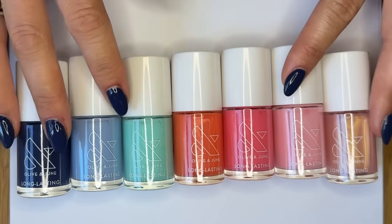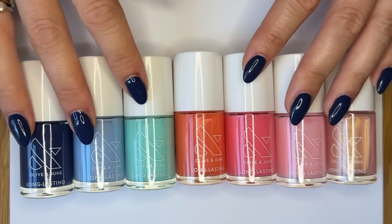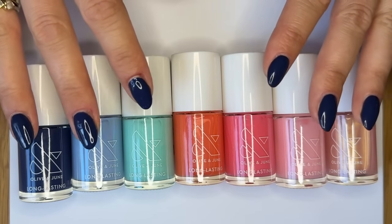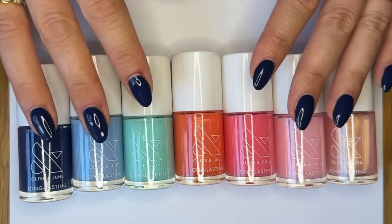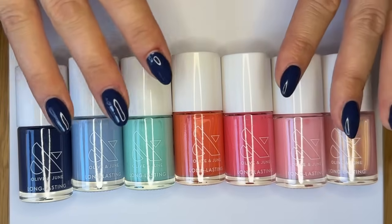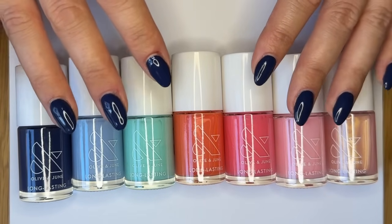It's Liv here with another episode of the Swatch Show Summer 2024 Edition. This is the Ahoy Manny's Collection — a nautical new set of seven gorgeous polishes. I'm going to tell you all about them, show them to you in the bottle, on swatch sticks, and then next to some of their most similar Olive & June shade cousins so you can get a better sense of what these shades are all about.